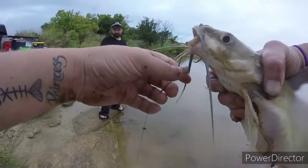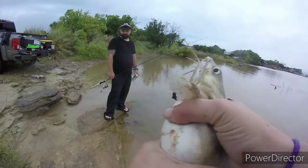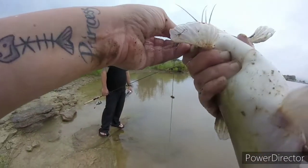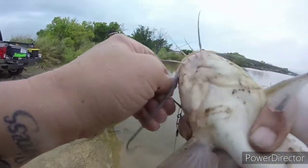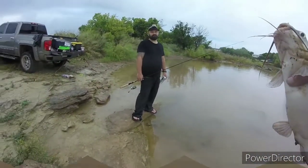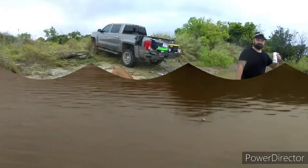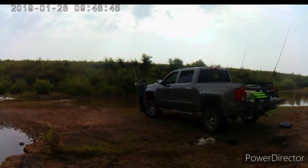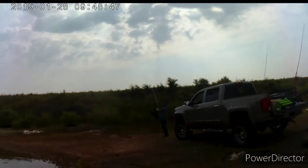As you see, I've got my nice little circle hook right there that caught him perfectly in the jawline. When I remove this hook he's all nice and fine. Instead of releasing this one, we're going to go ahead and keep him because he's legal size — a nice little channel cat — so we're going to throw him in the cooler and cook him later.